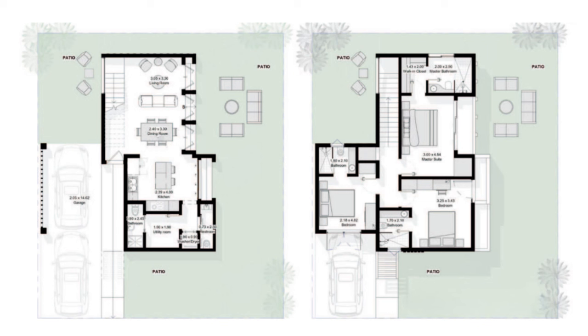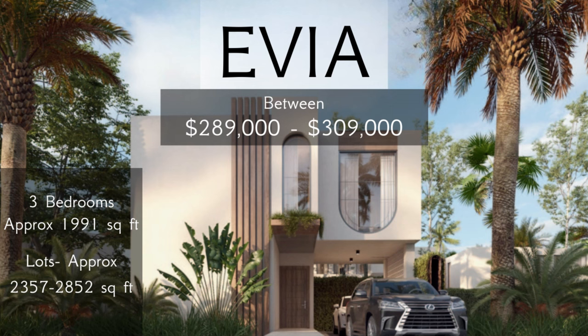On the second level, we see three bedrooms each with their own private bathrooms. One of the secondary bedrooms will have a private balcony, and the other will have windows you can swing open. The master bedroom will have a private balcony and a walk-in closet. The current price range is between $289,000 and $309,000.